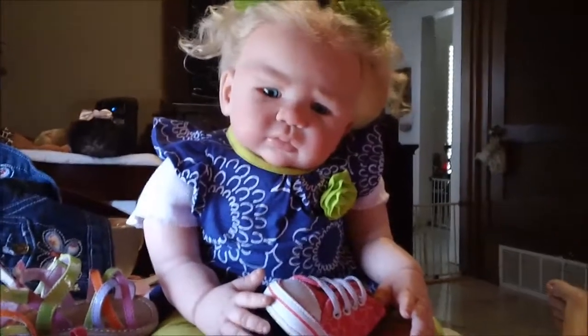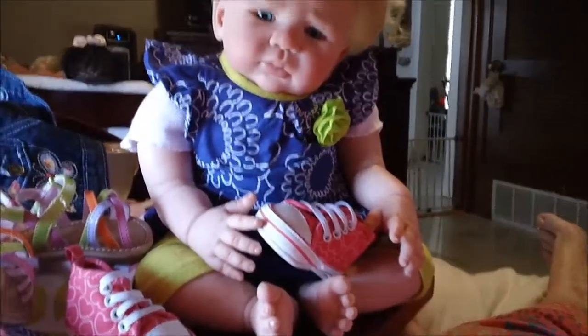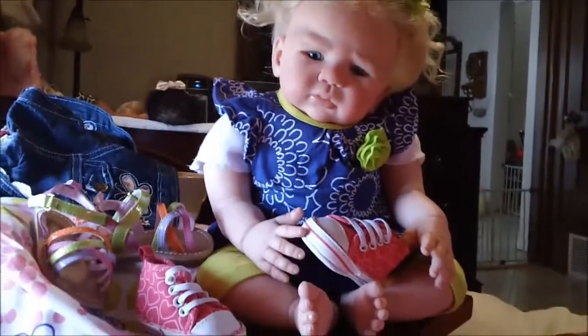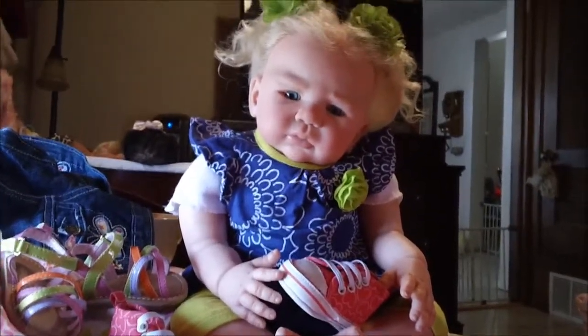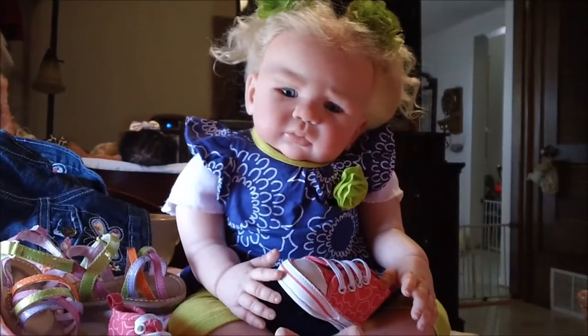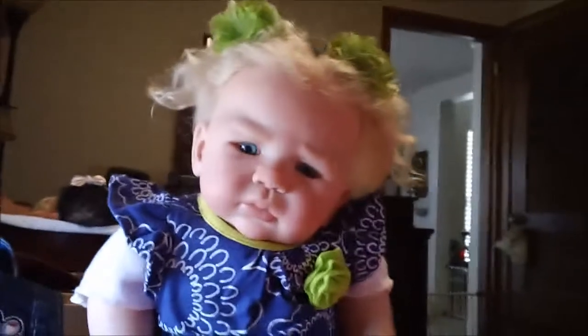Hello, it's Sharla from Dreaming Angels Reborn, and we have a new addition to our family. You may recognize her — she has been on YouTube before, and her name is Stella.